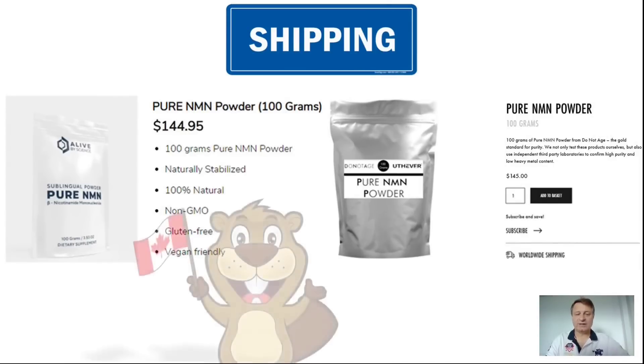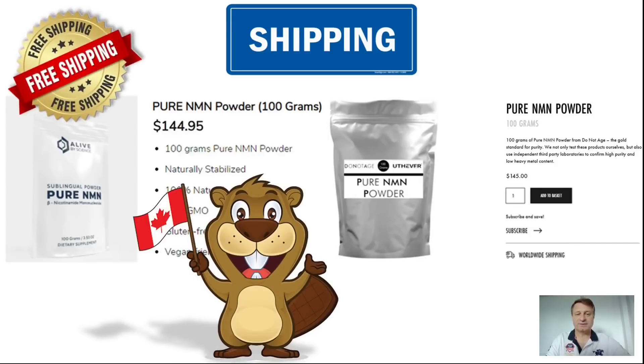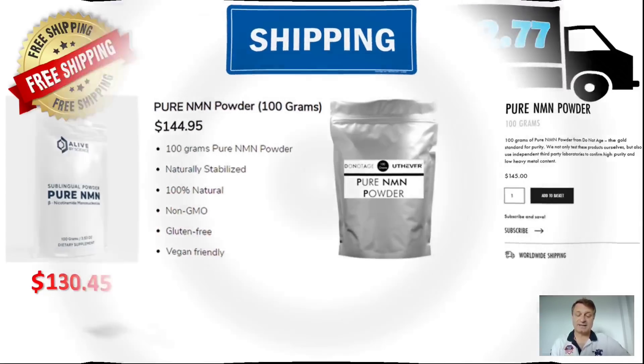Moving north to Canada: if you order from Alive by Science they charge absolutely nothing for shipping, so shipping from the USA to Canada is also free. If you buy from DoNotAge.org and you're in Canada, shipping to an address in Ottawa works out to $62.77. So Alive by Science totals $130.45 for 100 grams to Canada, while DoNotAge.org totals $207.77. If you live in Canada, Alive by Science is $77.32 cheaper — that's around CA$96.70.